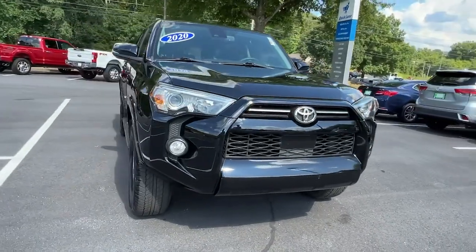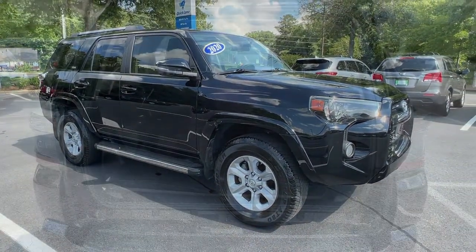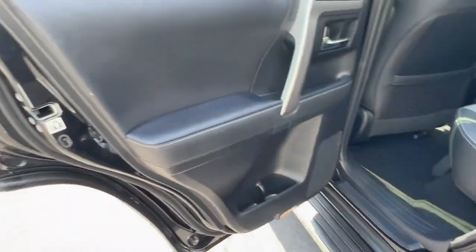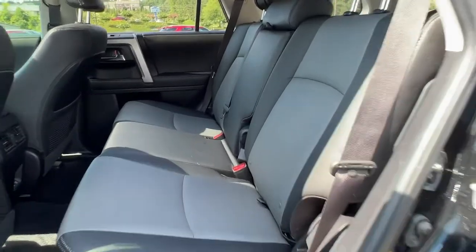These are just some of the great options this vehicle comes with: navigation system, sun/moonroof, keyless entry, power passenger seat, heated mirrors, adaptive cruise control, fog lamps, aluminum wheels, electronic stability control, blind spot monitor.